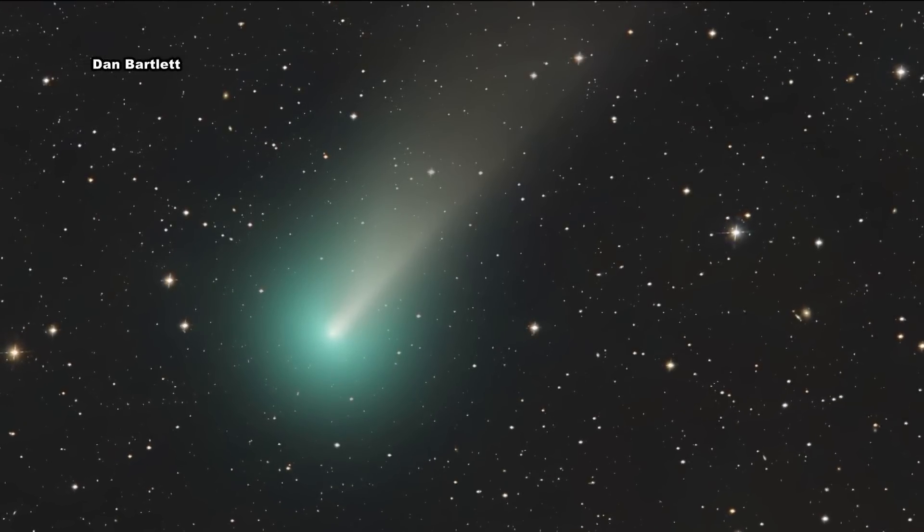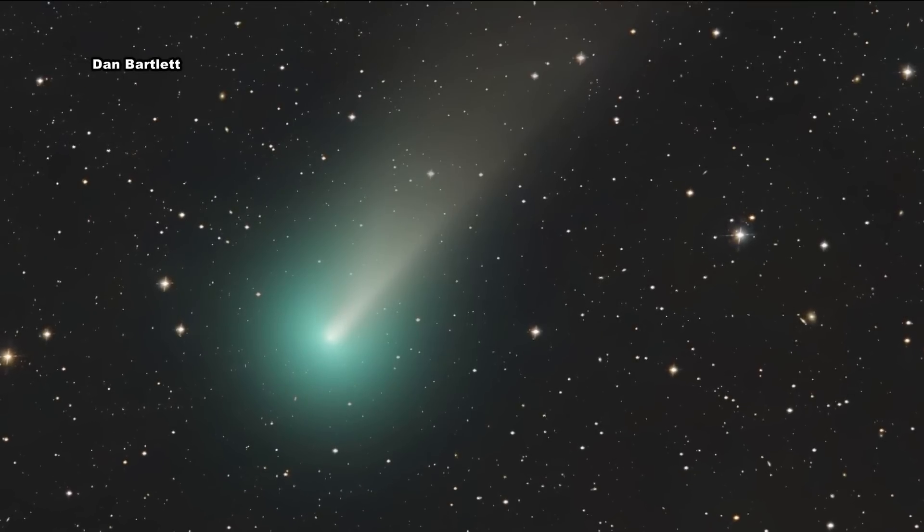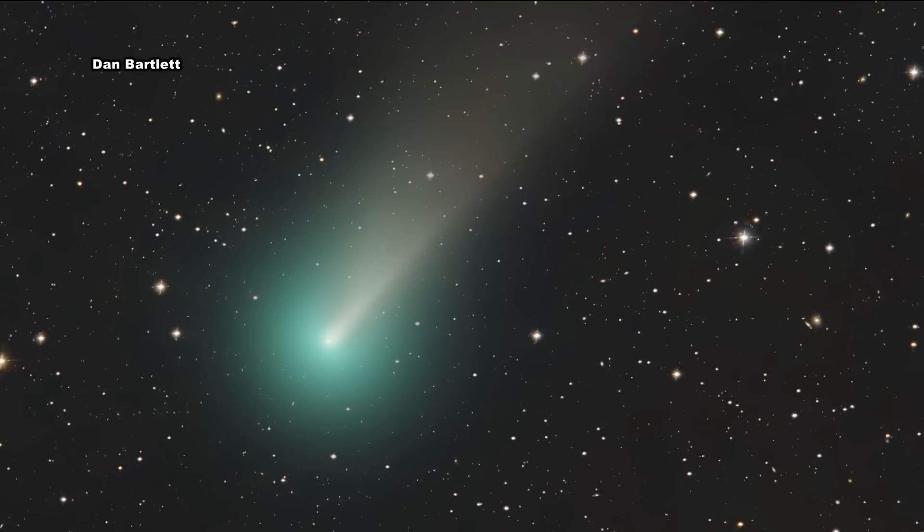It's a chunk of ice that is left over from the birth of our solar system. When one of these things comes close enough to us, we can take measurements of its size, of its speed. We can figure out where it came from. We can figure out what it's made of. And that tells us about the birth of our solar system.